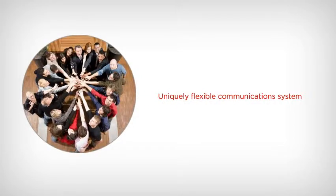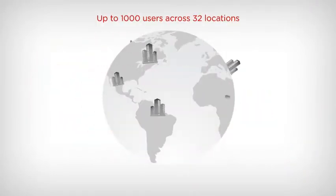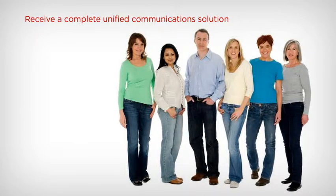A uniquely flexible communication system designed for small and medium-sized businesses, IP Office has the capability to easily expand as your business expands — up to 1,000 users across 32 locations. Companies like yours can receive a complete unified communication solution.